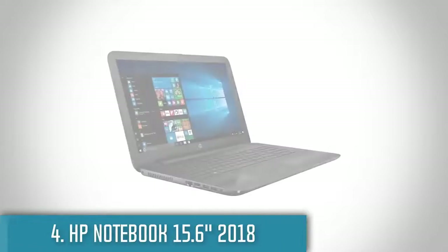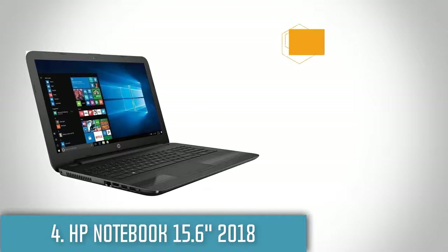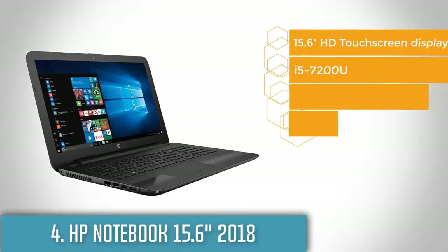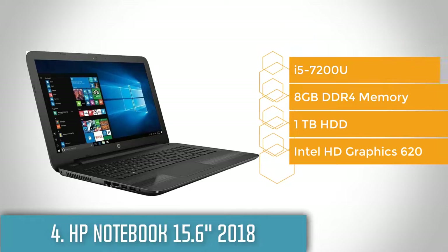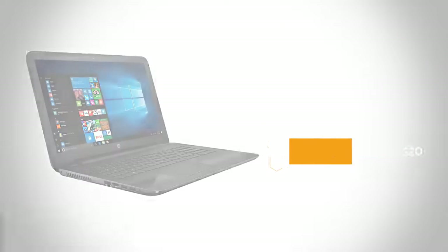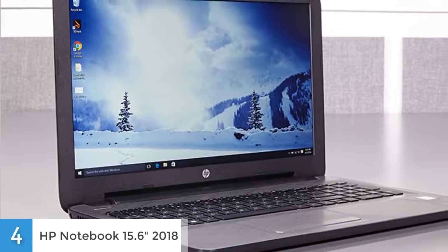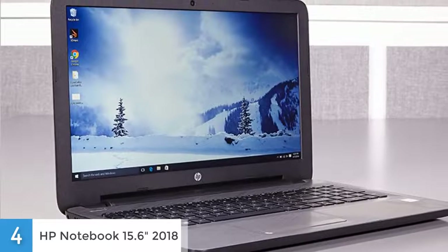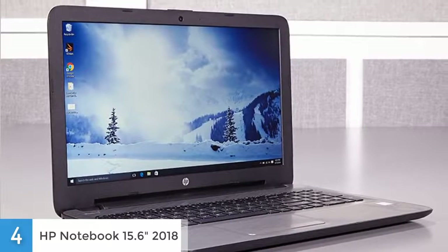Next up at number 4 we have the HP Notebook 15.6 inch 2018. This matte black laptop has a hands-on frame with a groove texture on top and onto the sides of the touchpad. It's a 15.6 inch screen with a native 1366x768 resolution. The keyboard is comfortable and responsive, but the touchpad's dedicated left and right click buttons are a bit stiff, requiring more pressure than I would have liked. The sound from the dual front speakers is good, and volume is typical for a general-purpose laptop, suitable for a small room.